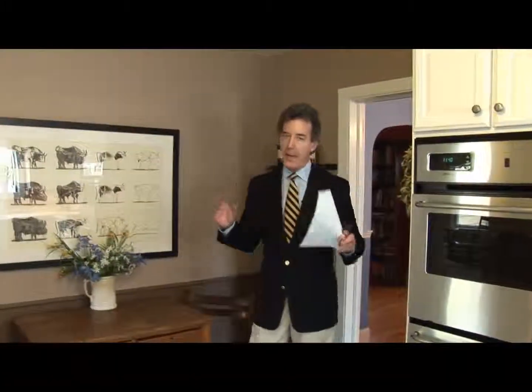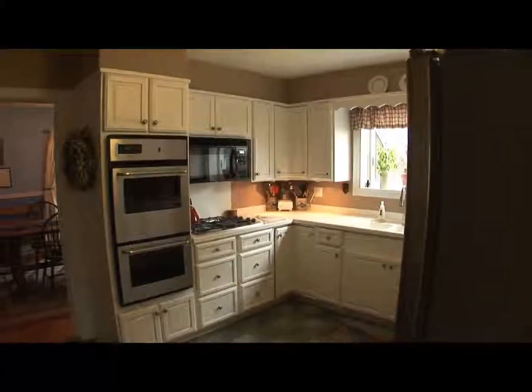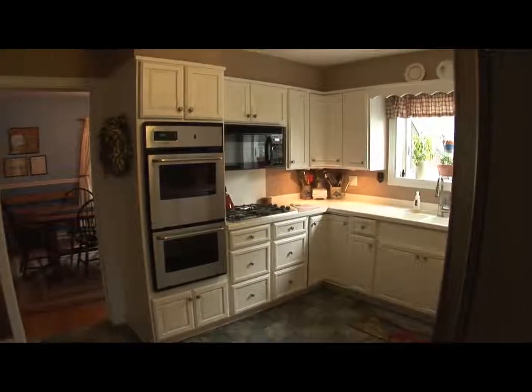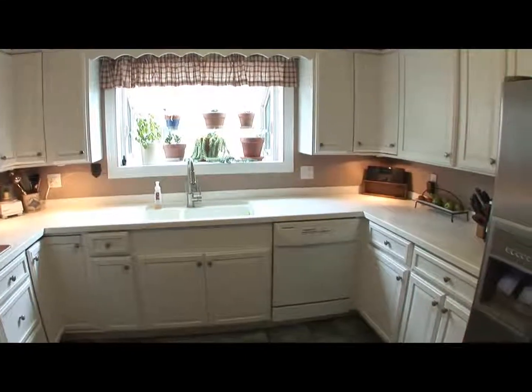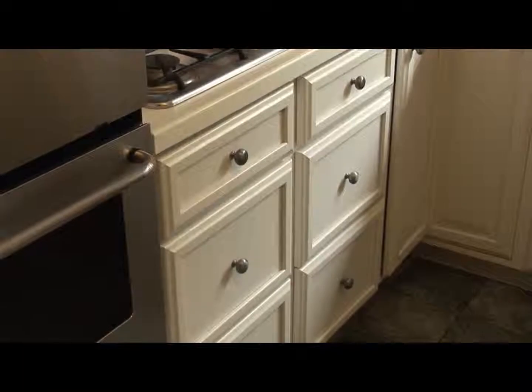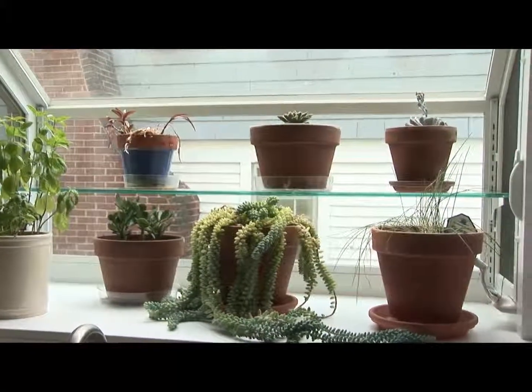One room in the house that I'm glad is not original is this updated, gorgeous kitchen. We've got double Maytag stainless steel ovens, Corian solid surface countertops and sink, a one-piece modern cooktop, great-looking cabinets, and a beautiful glass display window box.